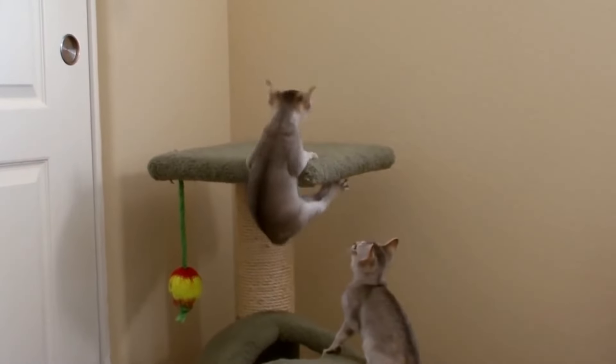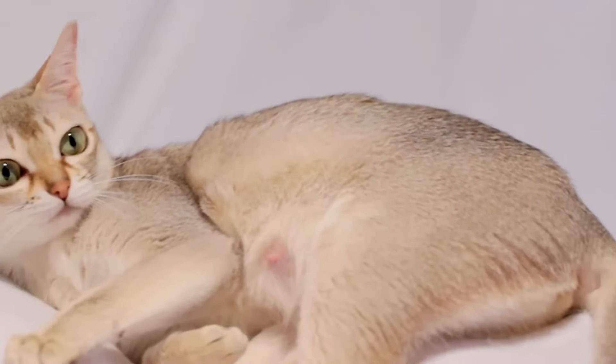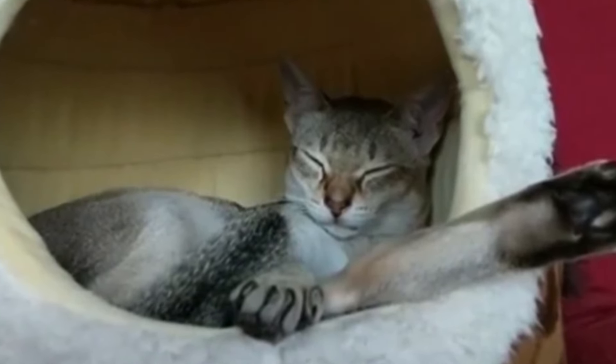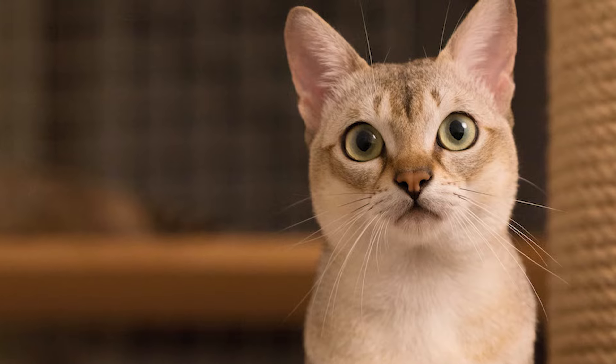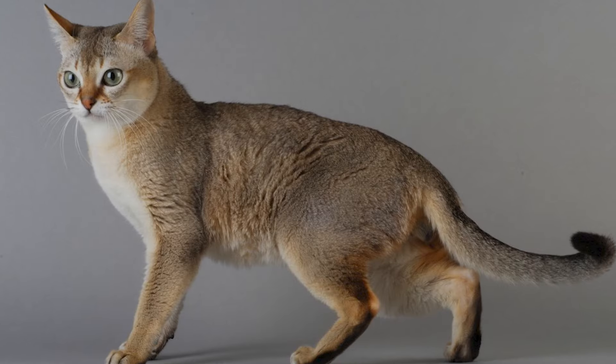She may be little, but she is fierce. The Singapura is an incredibly intelligent, frisky, and adventurous feline who absolutely loves being in on the action. Their bodies are very muscular, making them excellent climbers. This kitty weighs only 4 to 6 pounds fully grown. The petite little Singapura generally costs between $1,500 and $2,000.